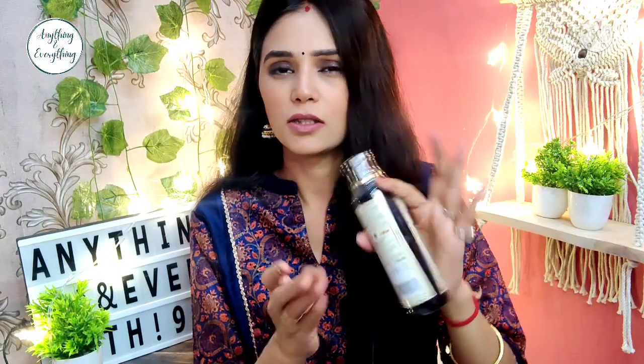Next is Khadi Natural Amla and Reetha Shampoo, which is SLS and paraben free. I use it and sometimes I need to apply it twice to get a good lather, but it works well. You should check whether the one available is SLS and paraben free or not, as there are different variants. You get a lot of varieties — this is 250 rupees and I think I got it about 20–30 rupees less in a lightning deal.